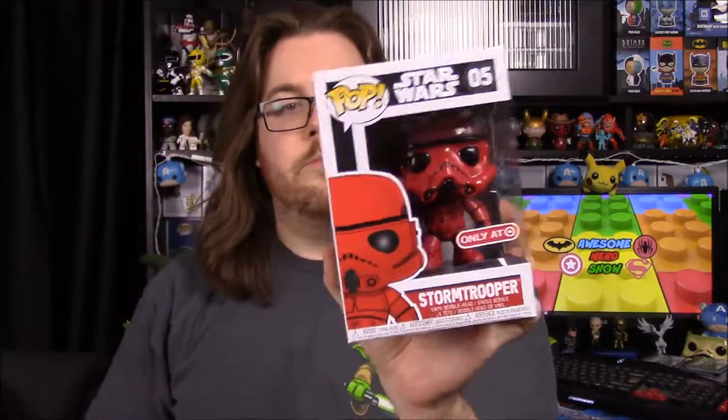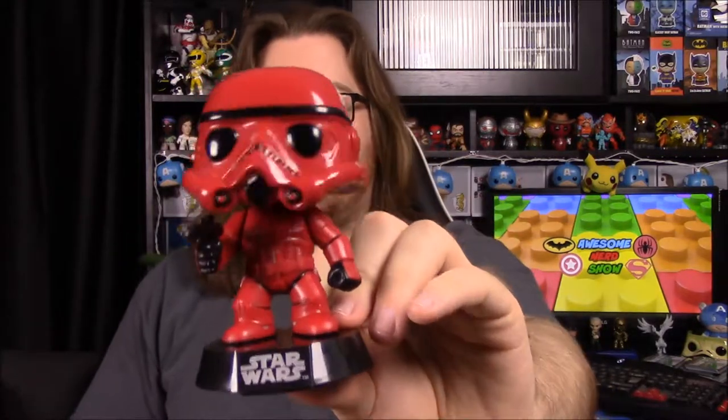The last Star Wars item is the Target exclusive Red Stormtrooper. You can get this at Target's website, but you have to have the Target Red card. I used to work at Target years ago so I have the card, and I was super excited to use it for this. It's just the normal Stormtrooper design, but everything that's white is now red - Target's main color. That's the only way to get it, so if you have a Red card or know someone who does and want this, you'd have to order it off Target's website.